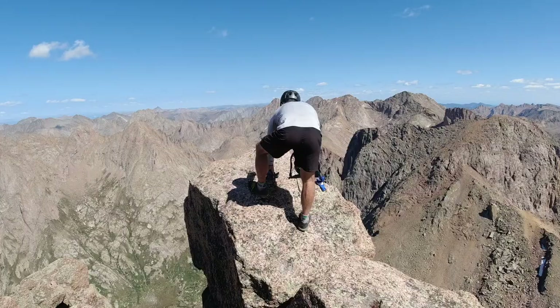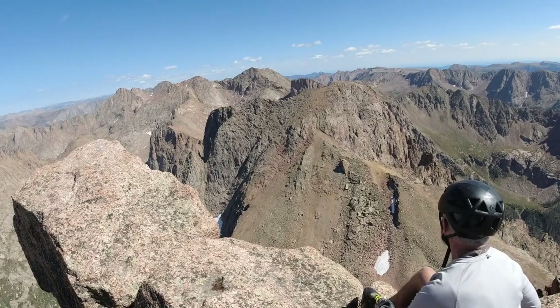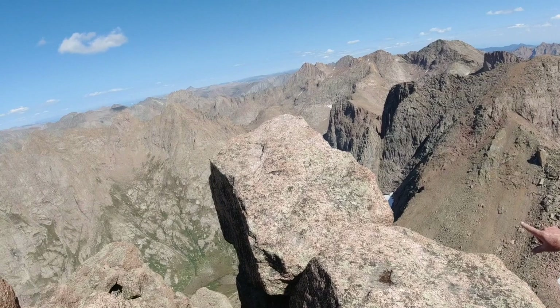Watch your step. Last time I just ran over there — I think I've done it before but I'm not going to do it this time. Can we see Jagged? Oh yeah, it's right there — bigger than life, man. There's Jagged right there.